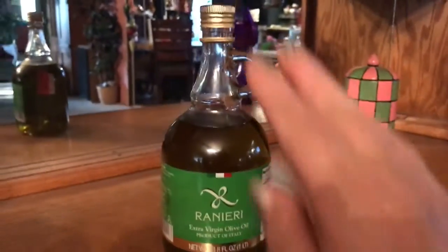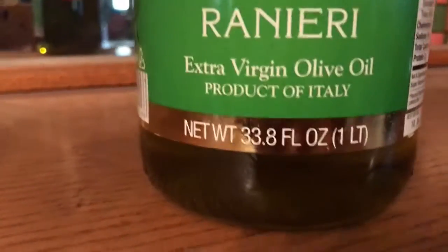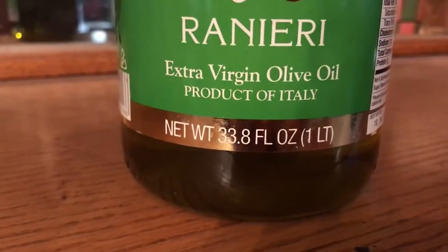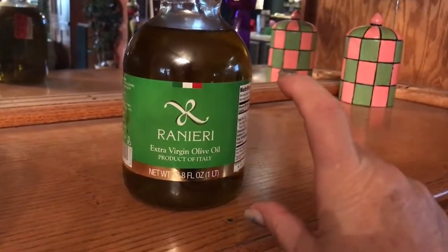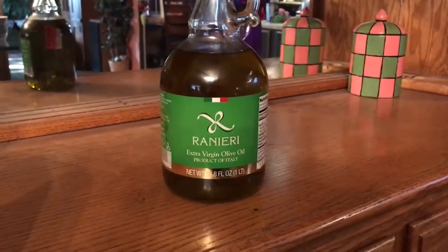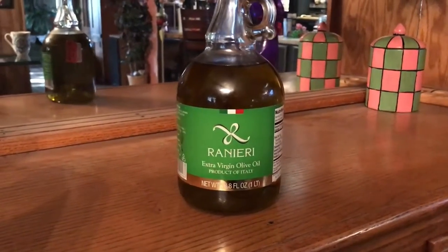So if you're going to use olive oil, don't buy the big bottles like I do. This is a big bottle — it's 33.8 fluid ounces, one liter. Buy the little small bottles of olive oil; that way you don't waste it.